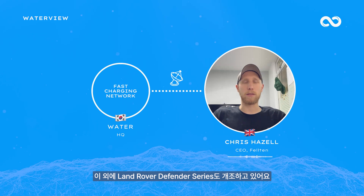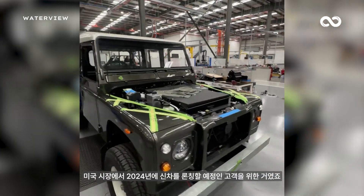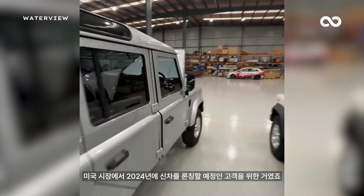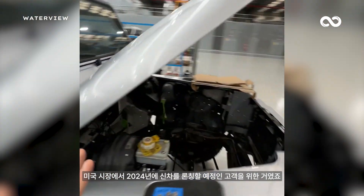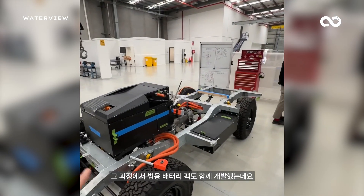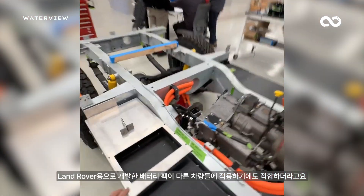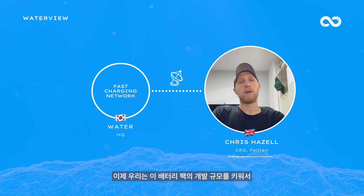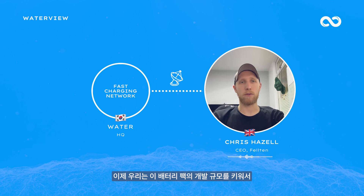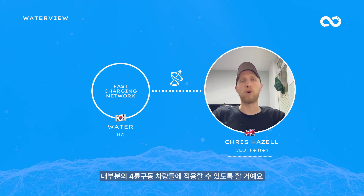We're now moving into Land Rover Defenders and Series vehicles, which we'll be releasing next year for one of our clients who will be doing brand new vehicles into the US market. Alongside that, we started producing universal battery packs designed to fit the Land Rover, and we soon realized they'd fit multiple other vehicles, so we've started ramping up production of our universal battery pack, which drops into most 4x4s.